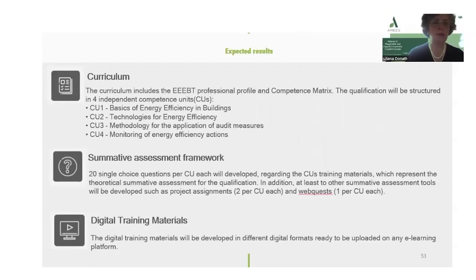CU1: basics of energy efficiency in buildings. CU2: technologies for energy efficiency. CU3: methodology for the application of audit measures. CU4: monitoring of energy efficiency actions.